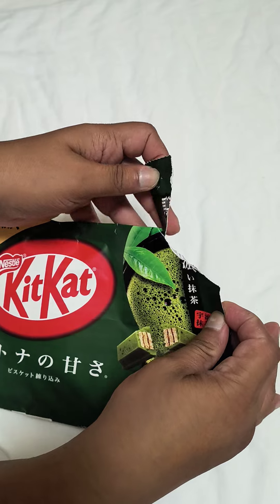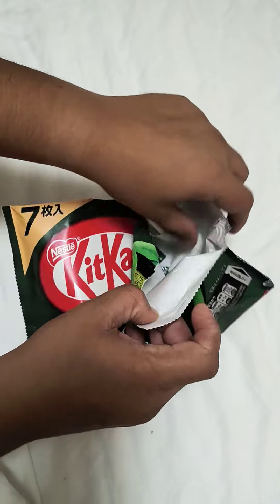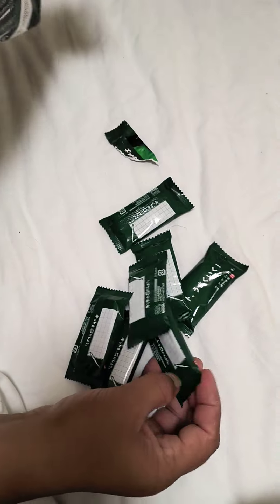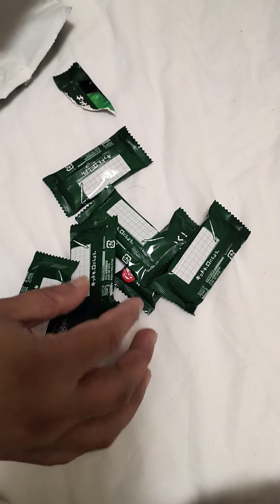Let's see what's inside. Oh, there are so many small chocolates inside, like this. It's a good thing that they have individual small chocolates inside.